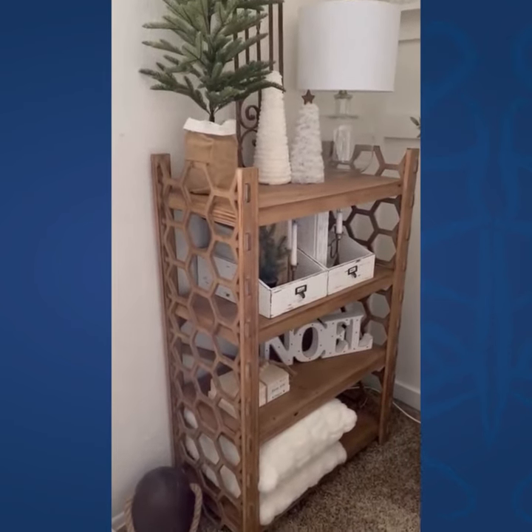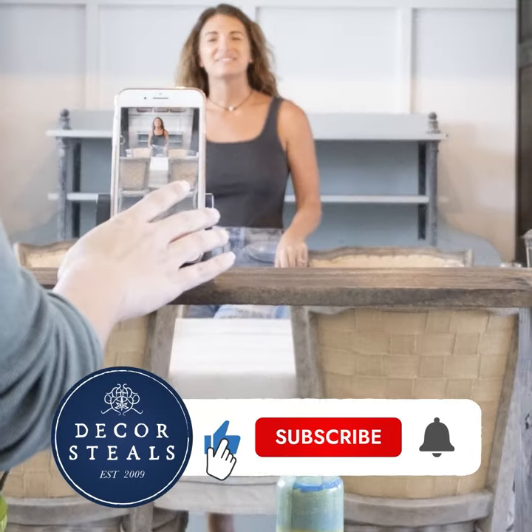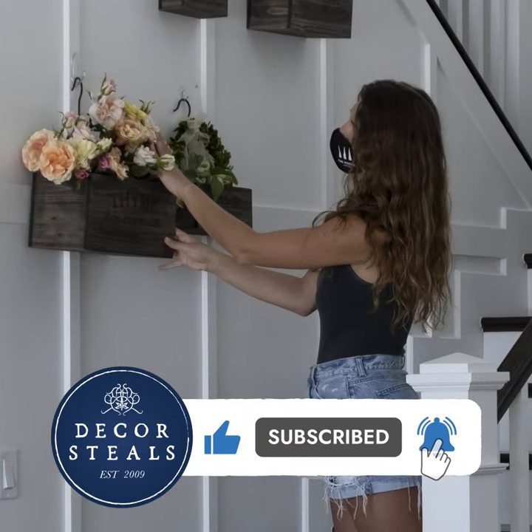Go get it before it's gone! If you like this video, remember to hit that like button so more people like you will see these videos. Be sure to subscribe and hit that bell notification so you don't miss out on any future videos.